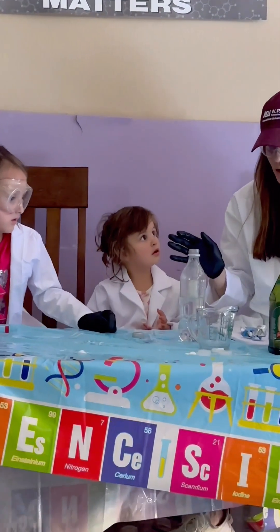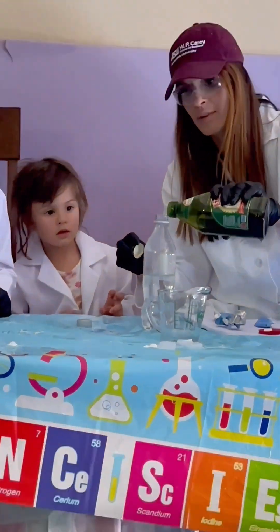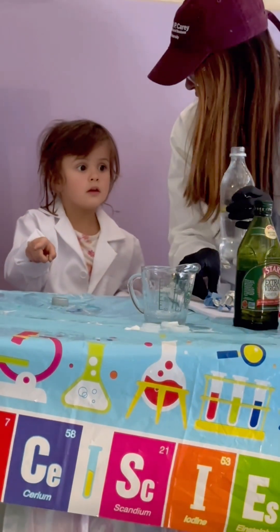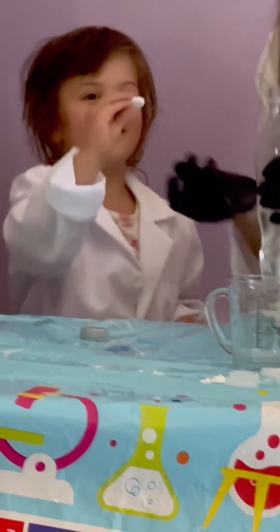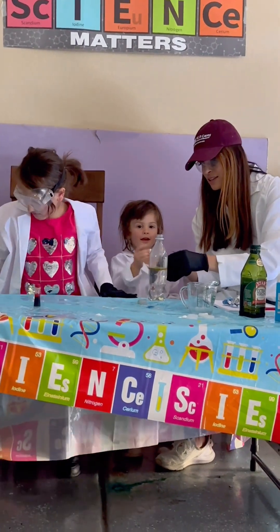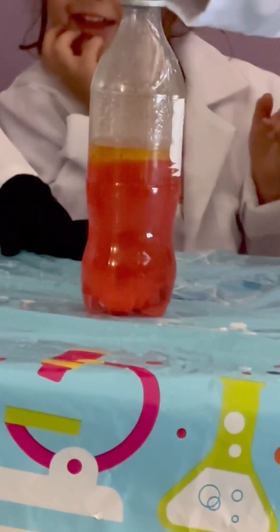Alright, take two. I rinsed out the bottle and added just a little bit of water. We're going to pour some oil in there — those droplets will simulate lava. Just one drop of food coloring. Can you say Alka-Seltzer? Alka-Seltzer. Perfect. What it's supposed to do is create visible bubbles. Oh, there we go — let's see what it does. It's red! You can see the oil in there.